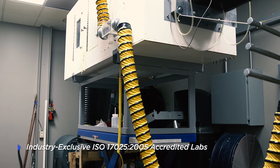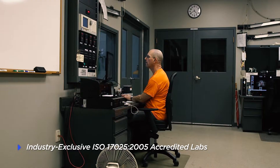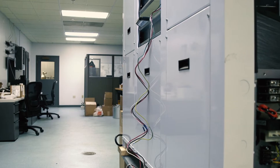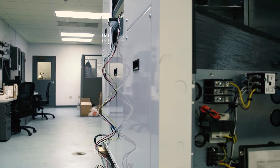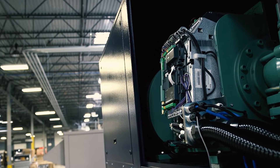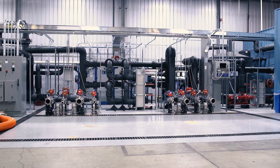Water Furnace houses multiple industry-exclusive ISO 17025 accredited laboratories to ensure all unit testing is accurate and up-to-date. To further demonstrate our commitment to the commercial and institutional markets, we're proud to announce our most recent addition to the Water Furnace facility: the newly built Large Chiller Laboratory.